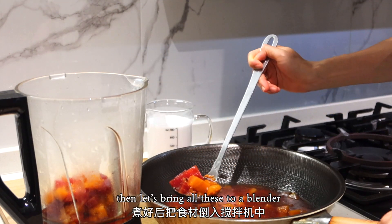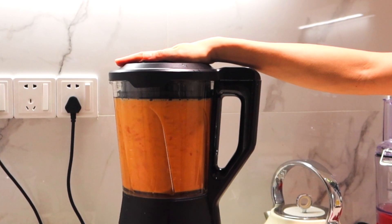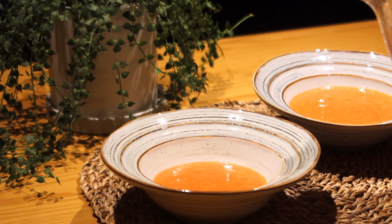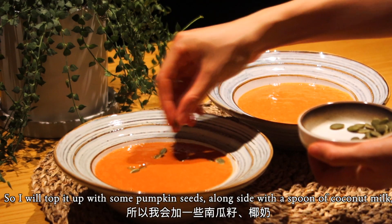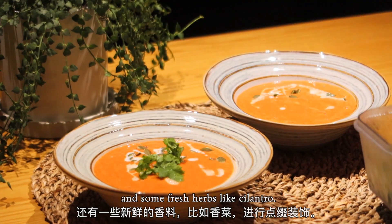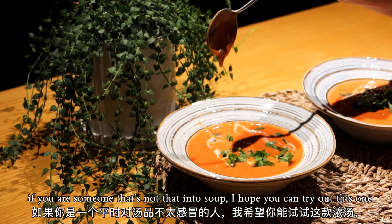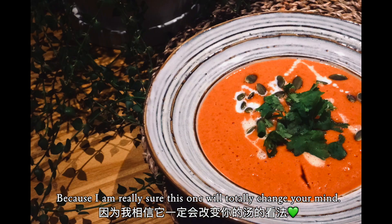Bring everything to a blender and add about half a liter of coconut milk. Blend it until nice and smooth, then transfer to a bowl. The soup is ready to enjoy, but I always like a little garnishing — so I top it with some pumpkin seeds, a spoon of coconut milk, and some fresh herbs like cilantro. It's a soup that's nice to enjoy anytime, especially when it's cold or raining outside. If you're not normally into soup, I really hope you try this one — I'm sure it will totally change your mind.